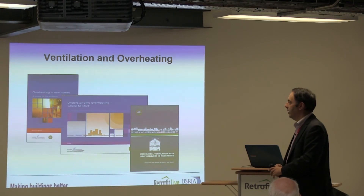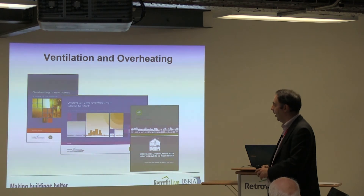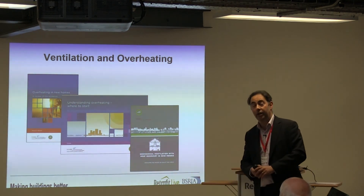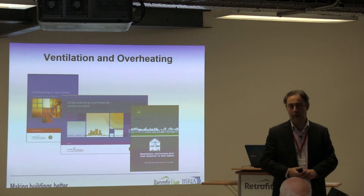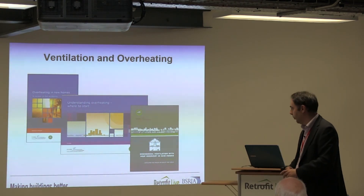If you want to find some of the sources of actual evidence, the first document — 'Overheating in New Homes: A Review of the Evidence' — is a very well written and balanced report with some excellent sources associated with it. The work by the Zero Carbon Hub is also well worth looking at.